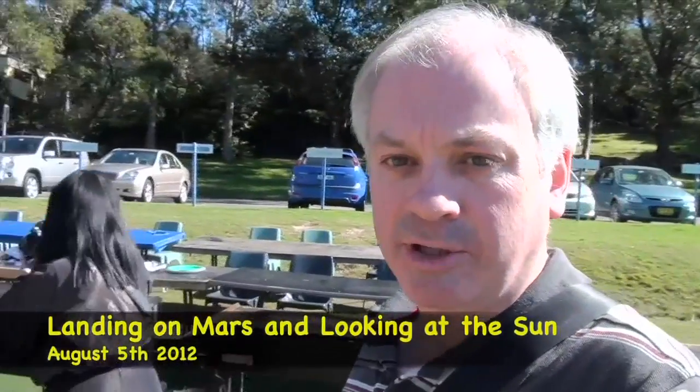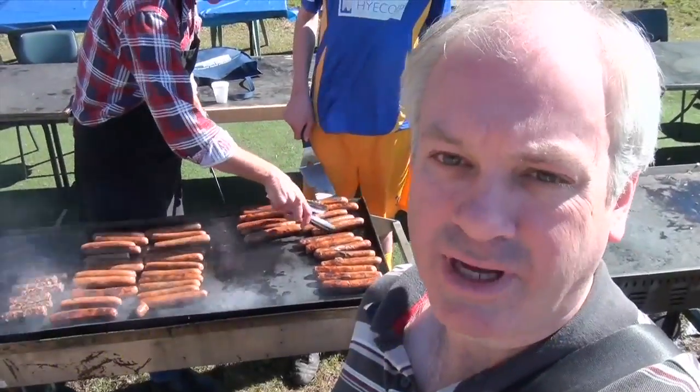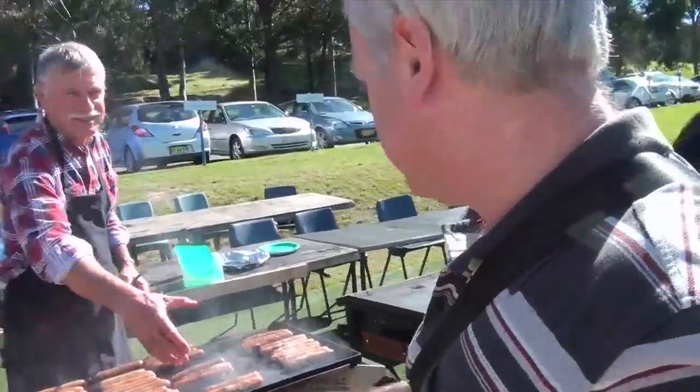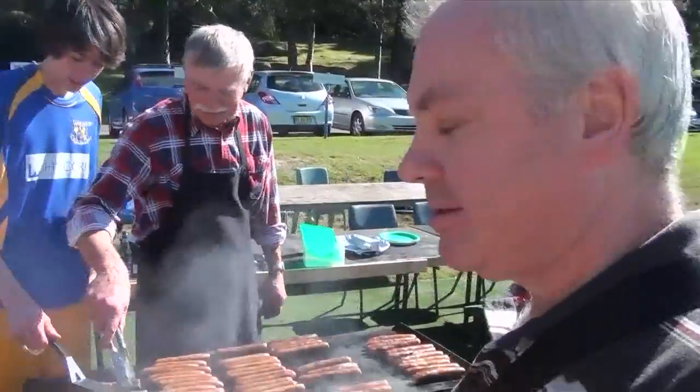Well, good evening! Nozwonki here. Today Yuko and I went to a barbecue held by my astronomy club. We're at an astronomical barbecue — very exciting! Sausages — can't beat sausages. Here are our resident chefs, but they're always the chefs.